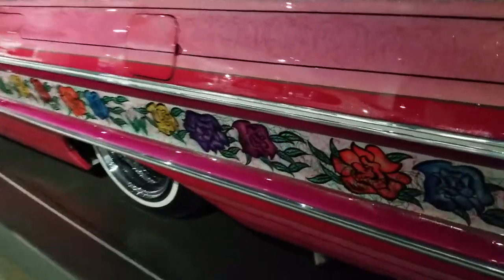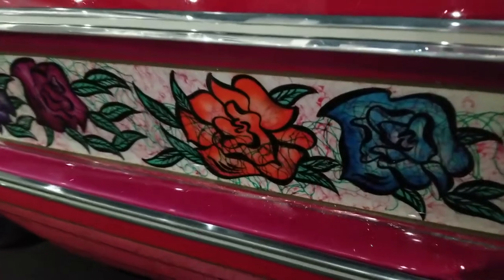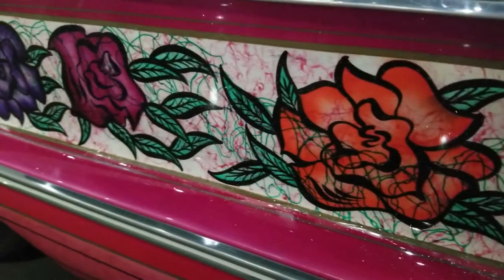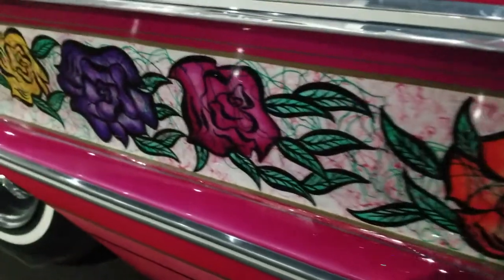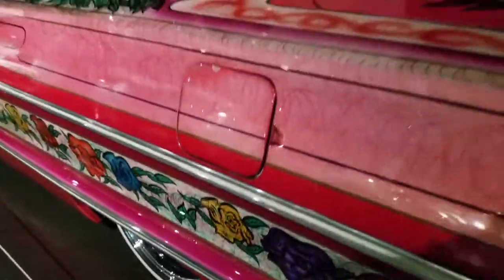This is my favorite car. I just want you to look at all these hand-painted roses with veiling — also known as cobwebbing — and metal flake and candy. This car is just gorgeous.